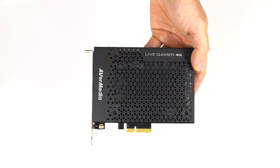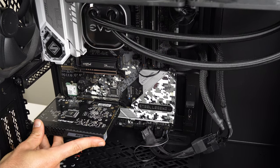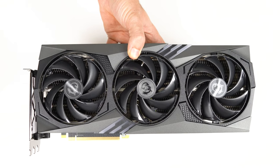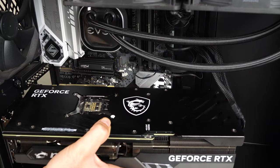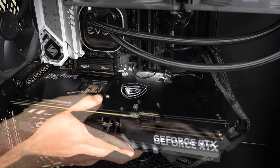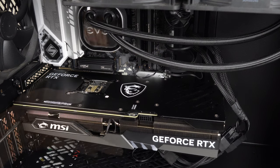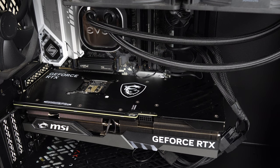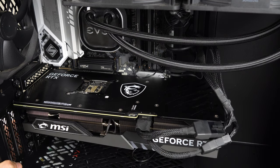I'm also adding an AVerMedia 4K video capture card to capture external devices at 4K 60fps. Something you may not be aware of is that Nvidia's RTX 4070 Ti has the exact same video encoding and decoding capabilities as their flagship 4090. So apart from more VRAM, I don't think it's worth paying a lot more for a video editing workstation. In goes the MSI RTX 4070 Ti Gaming Trio graphics card.